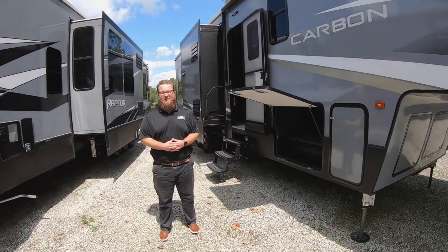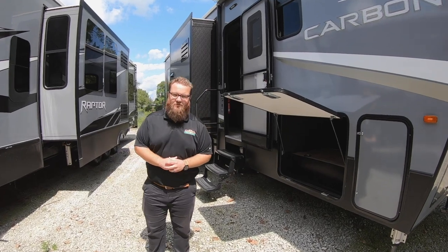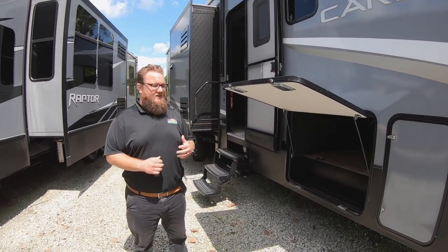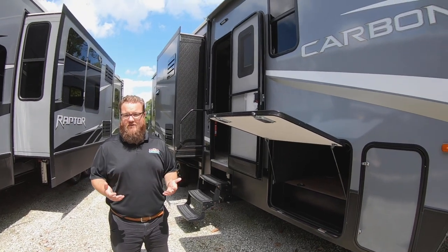Hey everyone, it's Jordan here at Walnut Ridge Family RV Sales. Thanks for watching another Feature Friday. Today we're going to feature the Carbon 347. This product is built by Keystone and Raptor. It's really an awesome brand and a great value for the money.